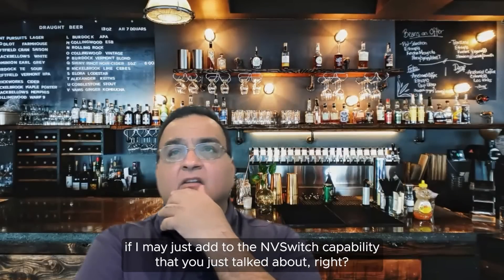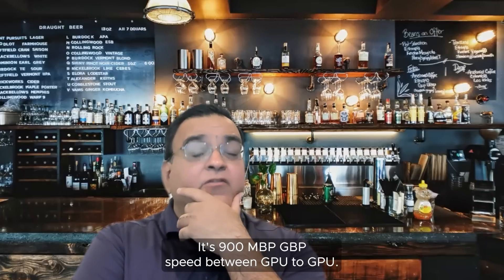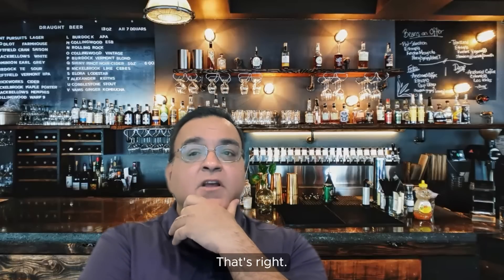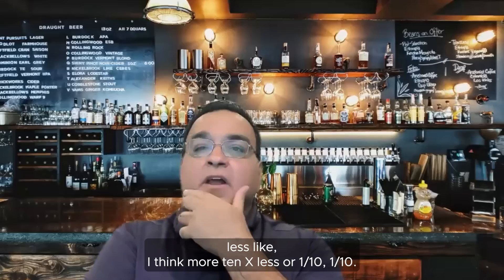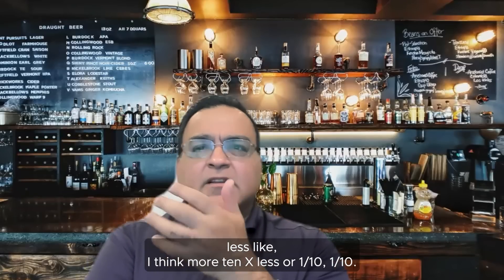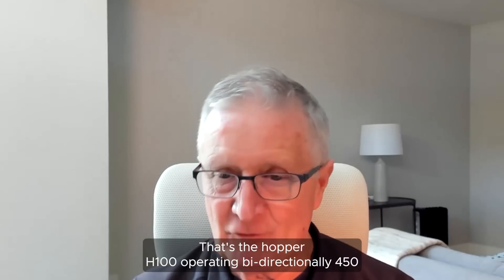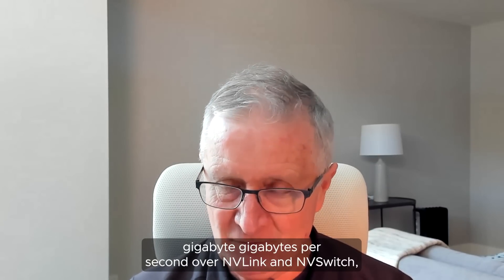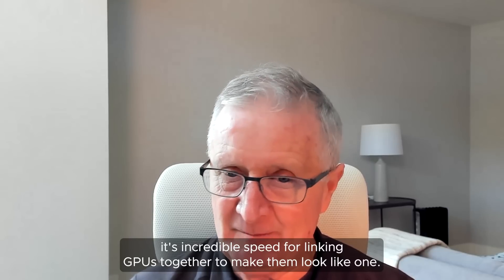Just to add to the NVSwitch capability — it's 900 Gbps speed between GPU to GPU versus PCIe, where that switch speed is about one-tenth of that. The Hopper H100 operates bi-directionally at 50 gigabytes per second over NVLink NVSwitch. It's incredible speed for linking GPUs together to make them look like one.